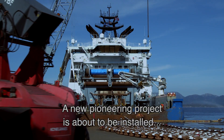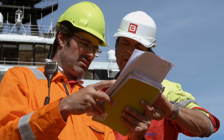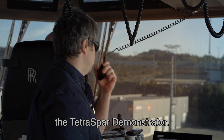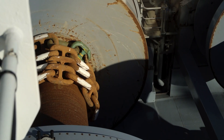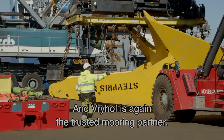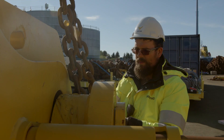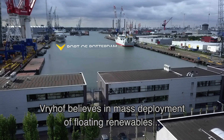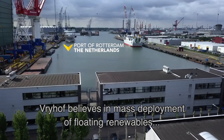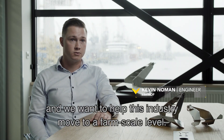A new pioneering project is about to be installed just offshore of Norway. The TetraSpar demonstrator, and Vrijhoff is again the trusted mooring partner. Vrijhoff believes in the mass deployment of floating renewables and we want to help this industry move to a farm scale level.